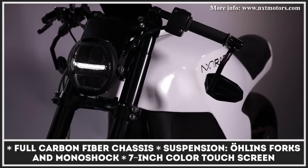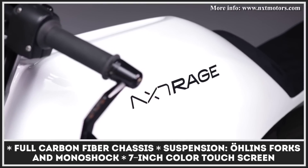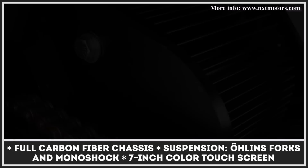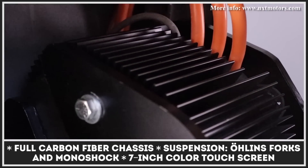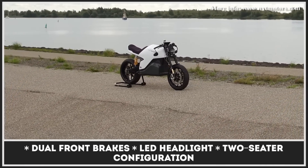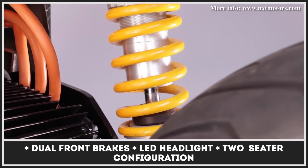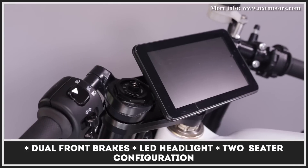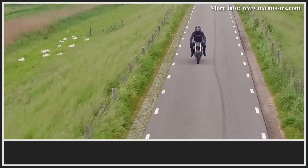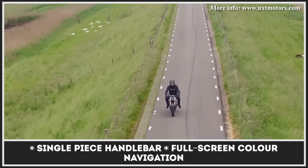This Netherlands-based startup has two naked models in the works, both destined to become their first offerings in the premium e-bike segment. Though the mechanical differences between the Rage and the Raw are still under wraps, we do know the bikes feature a completely monocoque frame made of carbon fiber and other lightweight materials. Confirmed features include performance-grade dual front brakes, a full Öhlins suspension kit, and a standard 7-inch touchscreen. The absence of widely available specifications and official pricing has not prevented NXT from doing business, as they are already taking pre-orders with a $1,150 deposit.